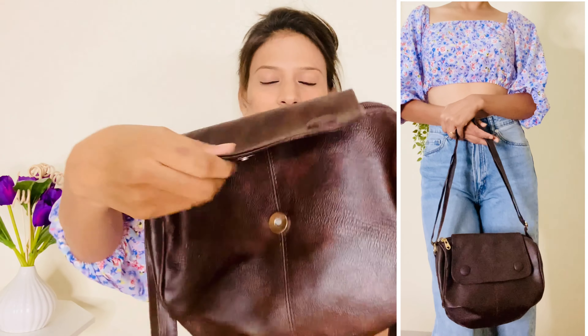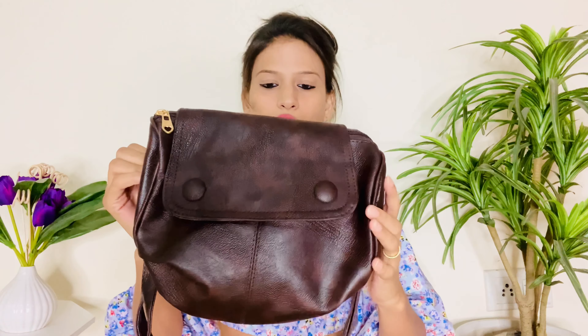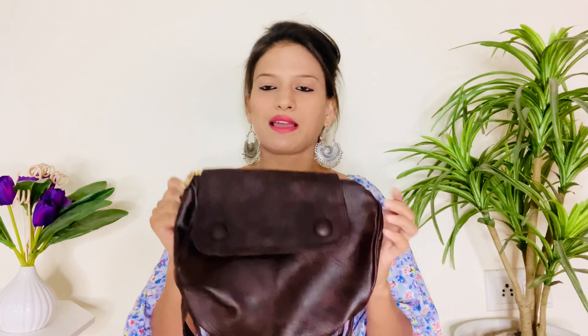Is ka jo material hai woh leather-type lag raha hai — bahut hi zyada high quality ka bag lag raha hai. Dekhne mein bahut zyada impressed hui main is bag se, because is ka price only 329 rupees hai, though shipping charges of 50 rupees bhi pay karne pade, so overall yeh 370 rupees ka cost kiya. 370 rupees mein yeh bag superb hai — agar aap koi bhi sling bag search kar rahe ho, aap blindly is bag ko pick kar sakte ho.